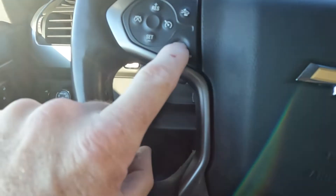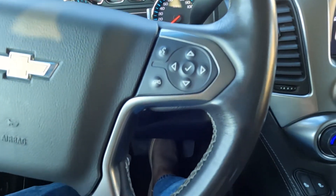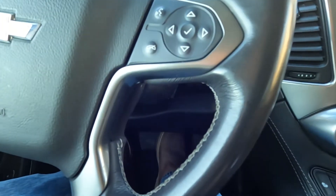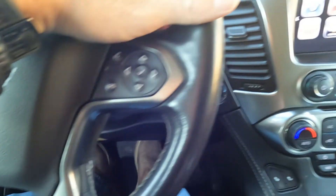Down here you've got your heated steering wheel, cruise controls, your computer controls, and your push-to-talk. Your stereo controls are actually on the opposite side of the steering wheel, which you would control with your fingertips.